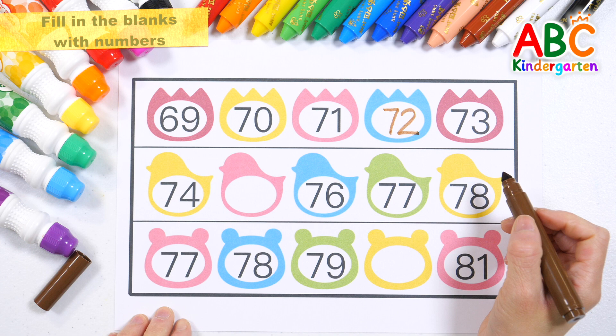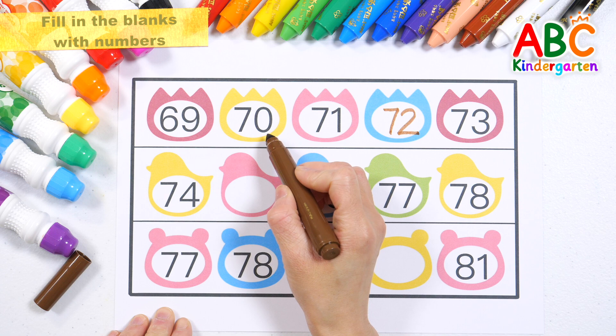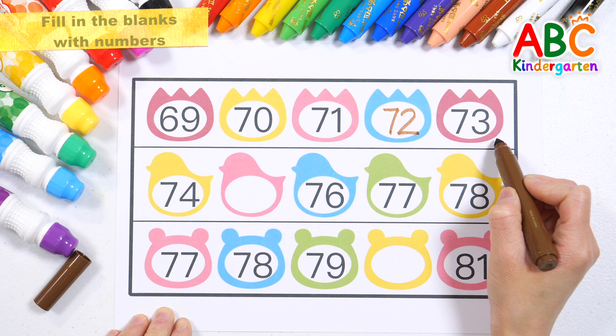Let's read the numbers from the beginning. 69, 70, 71, 72, 73.